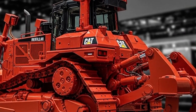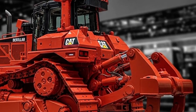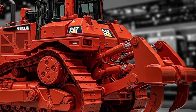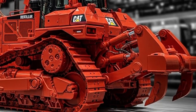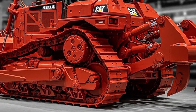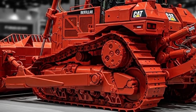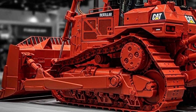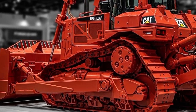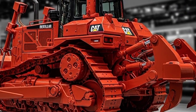Powered by Caterpillar's new high-output 12-cylinder engine, the 2026 model pushes out more horsepower and torque than any previous version. It's engineered for heavy ripping, deep cutting, mass grading, and extreme pushing applications. The updated hydrostatic transmission provides smoother transitions with less fuel burn, and the new Smart Load System automatically adjusts power distribution based on terrain and resistance.